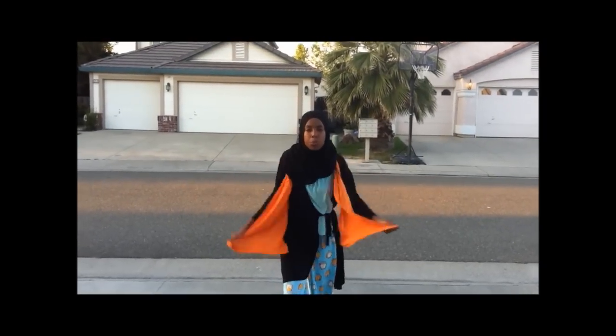Every day, hawks and birds swoop down from the sky to eat their prey, but instead they eat garbage. We destroy the hawks' ecosystem by littering.